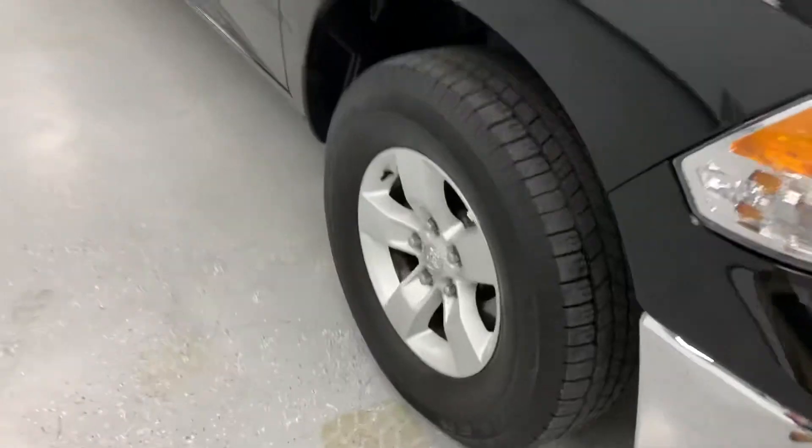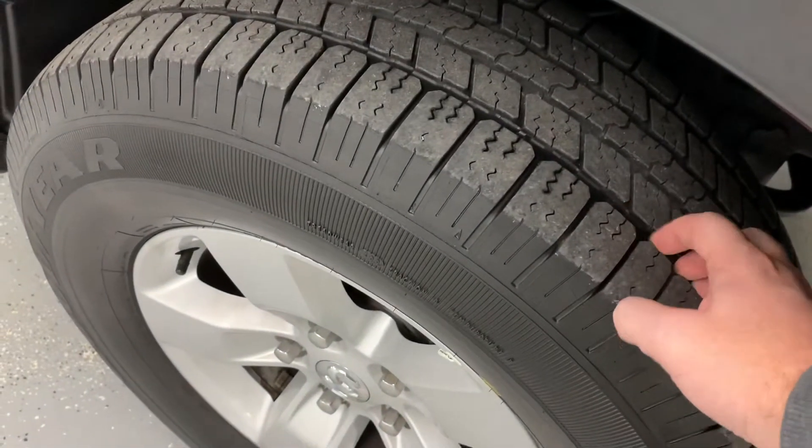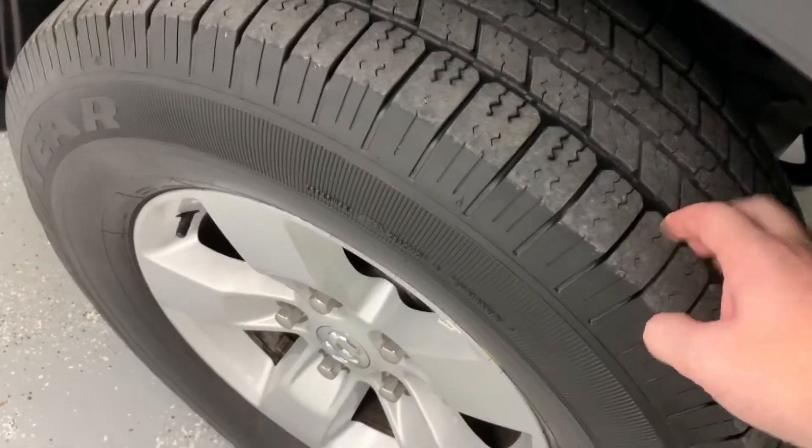Working around to the side, you've got your standard five-spoke alloy wheel and the factory Goodyear Wrangler SRA tires. You can see a nice shiny rotor and thick brake pad.